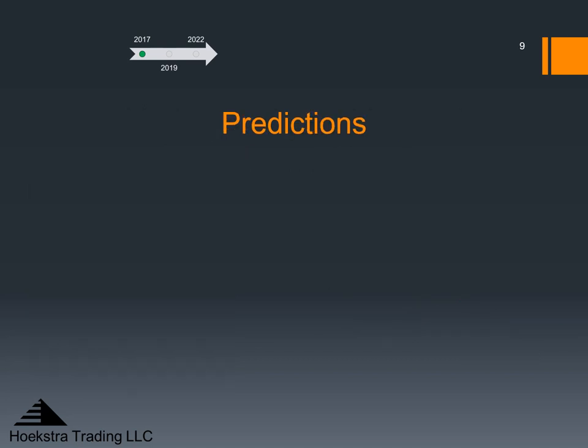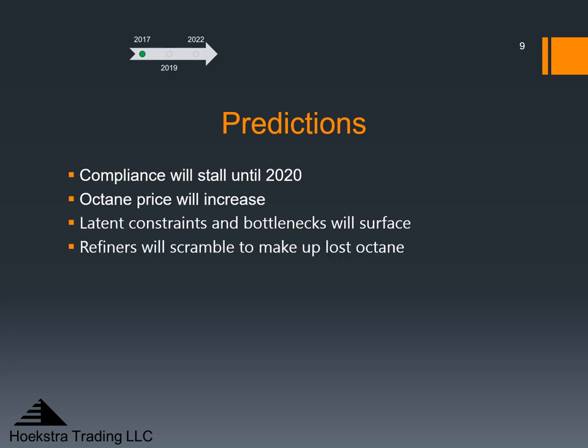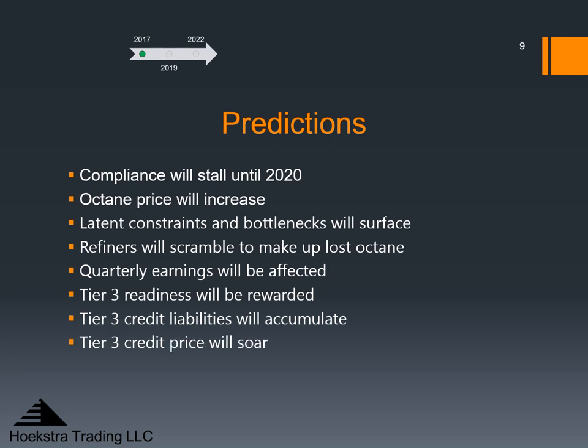In 2017 we made these predictions about how Tier 3 implementation would play out: compliance would stall until 2020; octane price will increase; latent constraints and bottlenecks will surface in refineries; refineries will scramble to make up lost octane; quarterly earnings will be affected; Tier 3 readiness will be rewarded; Tier 3 credit liabilities will accumulate; and Tier 3 credit price will soar.